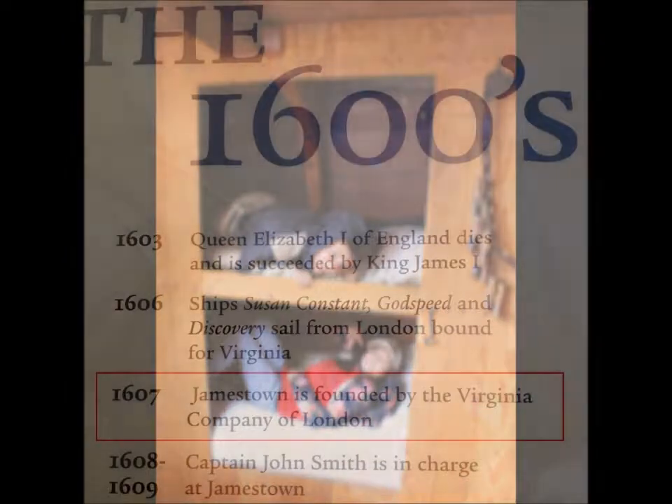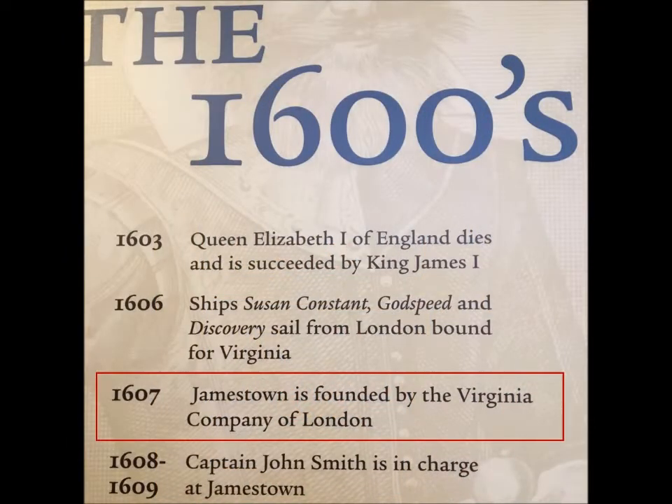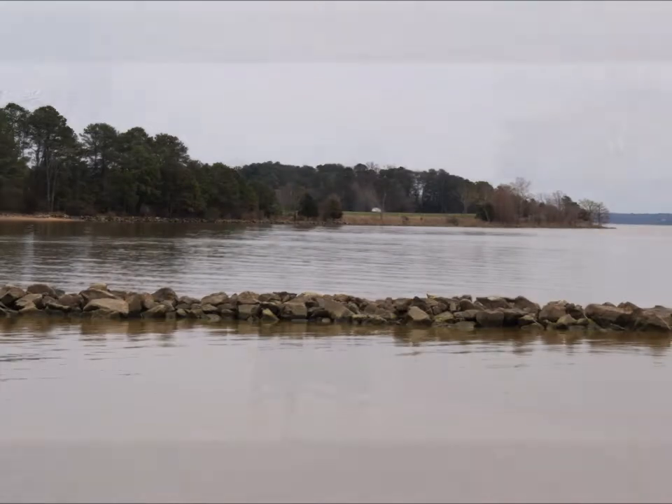The colonists settled on the James River near Chesapeake Bay. They selected a peninsula that was intended to protect them from a Spanish attack. This is the Jamestown Fort, founded in 1607.